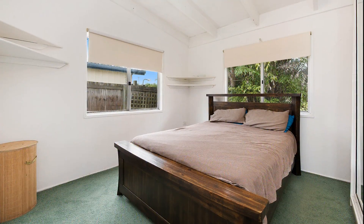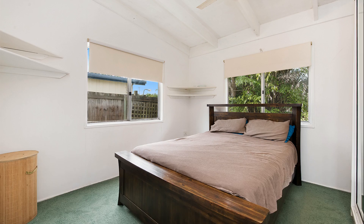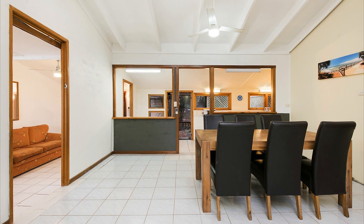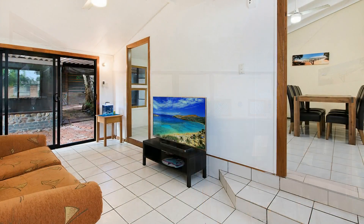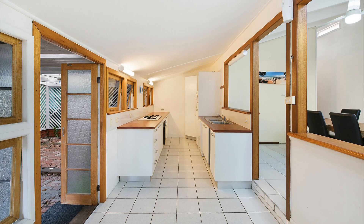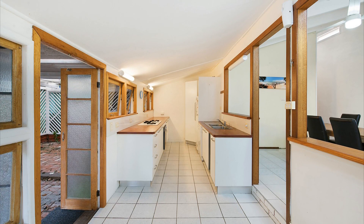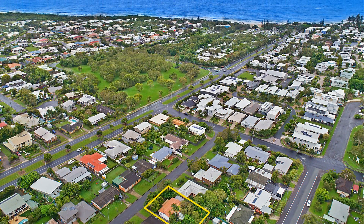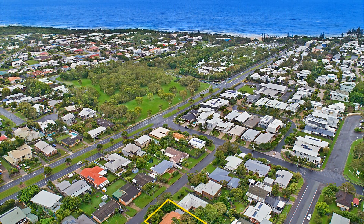This original three bedroom beach home has wonderful architectural flair including its skillion roof line. The home offers an idyllic seaside holiday lifestyle with the use of natural timbers and cool easy care tiles. It's situated with leafy surrounds in a tightly held location just a few hundred metres from the surf club, local parks, shops, cafes and restaurants.